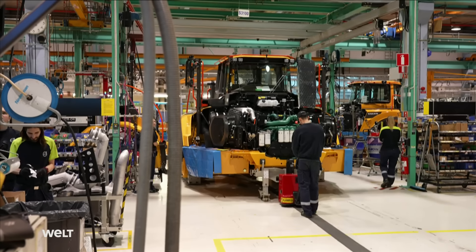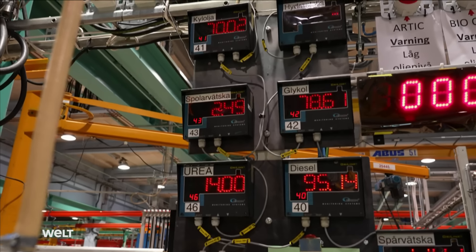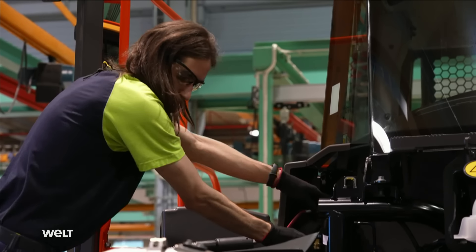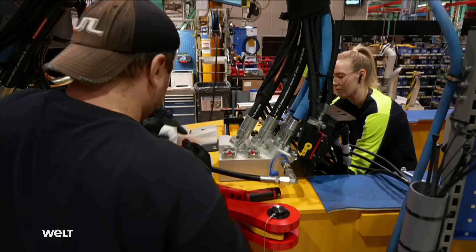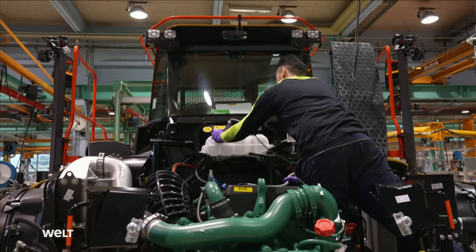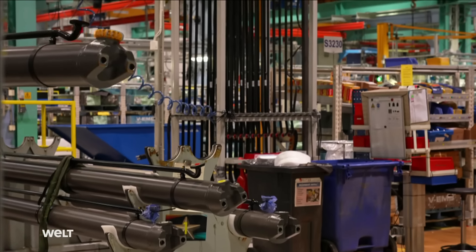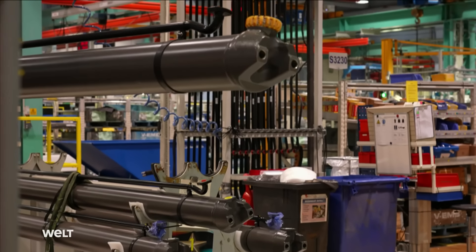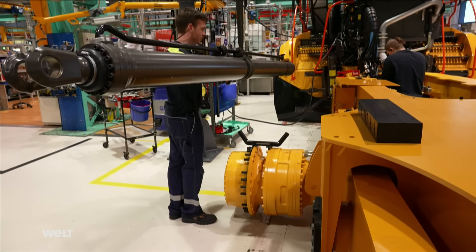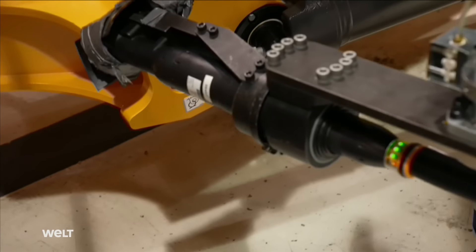At the next station the A60 gets its fluids: among other things, 90 liters of cooling water and 210 liters of hydraulic oil. The fuel tank, however, gets only 100 liters of diesel for the test drives. Then the vehicle receives its two hydraulic cylinders, which will later raise and lower the dump body and must support its weight plus the maximum payload of 55 tons.